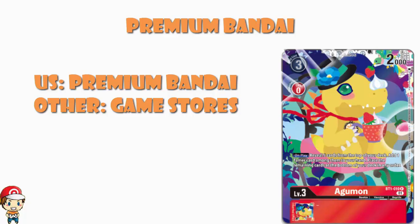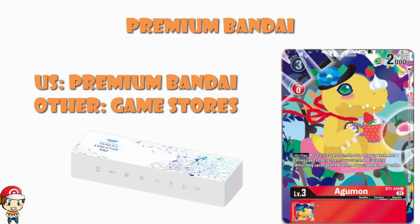If you live outside the US, these products are going to be sold in stores. My advice is very simple: don't hang around. Go and message your local game store today, make sure they're going to be getting these in, and make sure you've got your pre-order in. We all know what happened with the first Tamer's Evolution Box, where not a huge amount was sent out to stores and a lot of people missed out. If you live in the US, go to Premium Bandai and pre-order these.